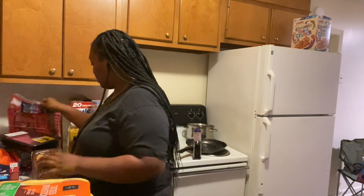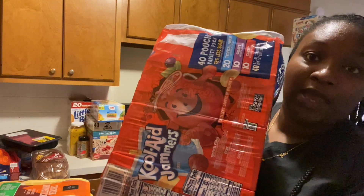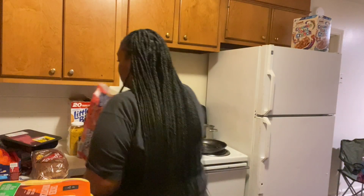Y'all need to put this seasoning on your chicken — I put it on everything. It's called Kicking Chicken. Also from Sam's Club, I have a 40-pack of Kool-Aid Jammers. The kids already started on one.